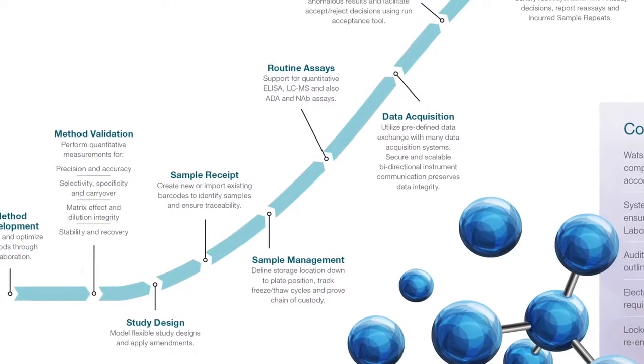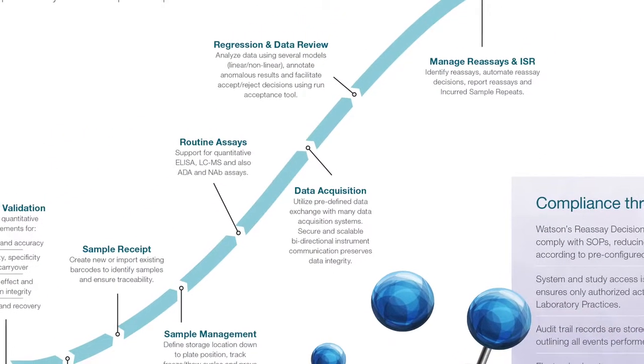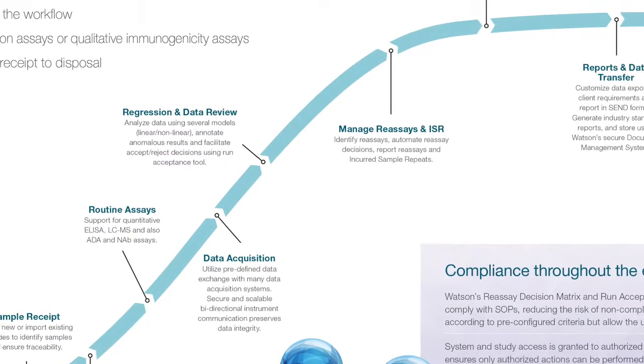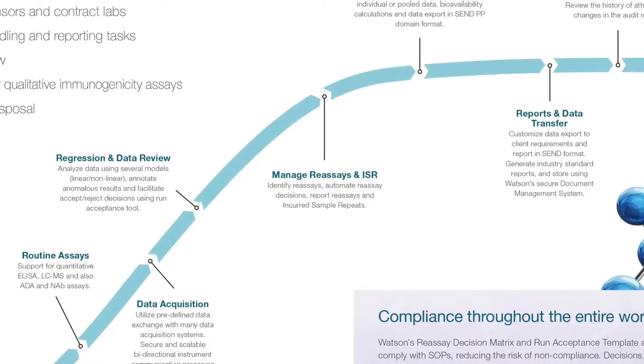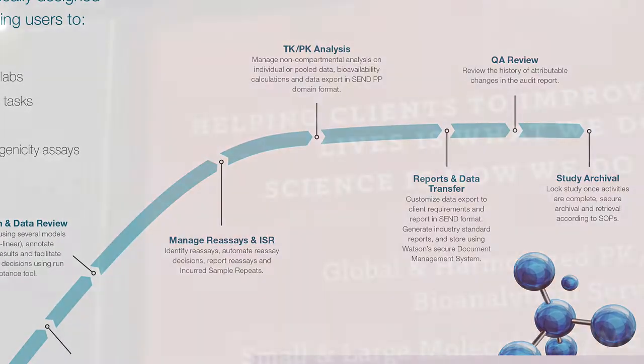So how does the Thermo Scientific Watson LIMS enable you to meet all of these challenges and provide these services in an efficient timescale to your clients? It serves as the central hub for all of the data and the regulatory compliance within the laboratory. All the data we generate is fed into Watson LIMS and then reported out of Watson LIMS — it really has become the hub of compliance.